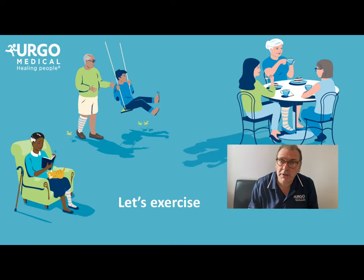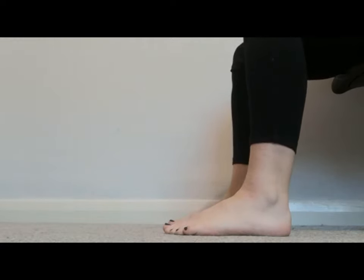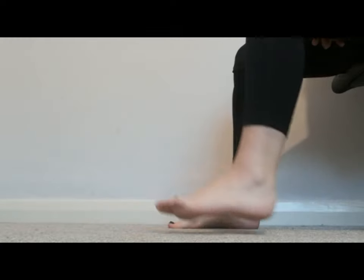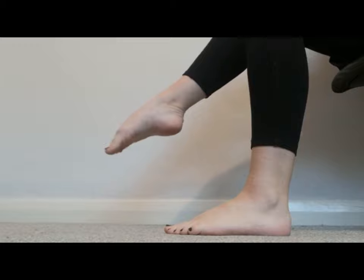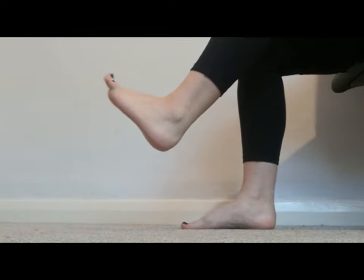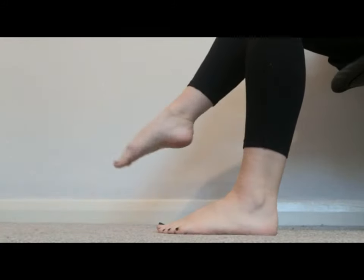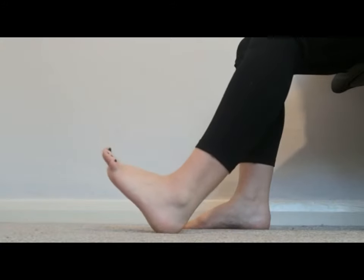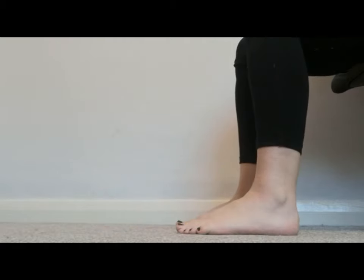Jennifer will now show you some useful exercises. Here are some exercises that you can do while you're sat down. The first one is to point those toes and up — point and up. You can do this one foot at a time or both together. Your second exercise is to rotate your ankles — spin that foot round in a nice big circle, and again you can do this one at a time or both together. And the last exercise, if you're unable to do either of these, is just to keep those toes wiggling — you can do this while you're sat down or while your feet are up in the air. It's important to do these as many times a day as you can to keep that blood moving.